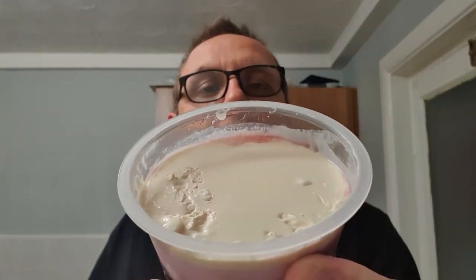That top layer is like set - almost like a custardy type texture. Really strong smell of blueberry. I think I've got good feelings for this.